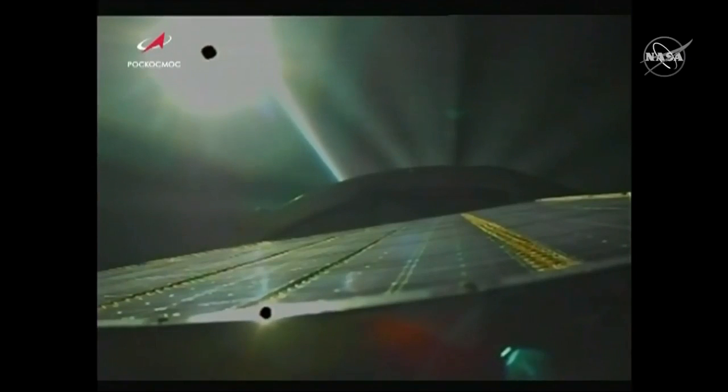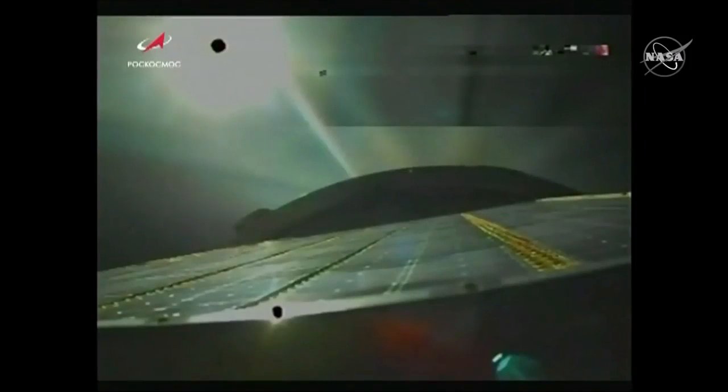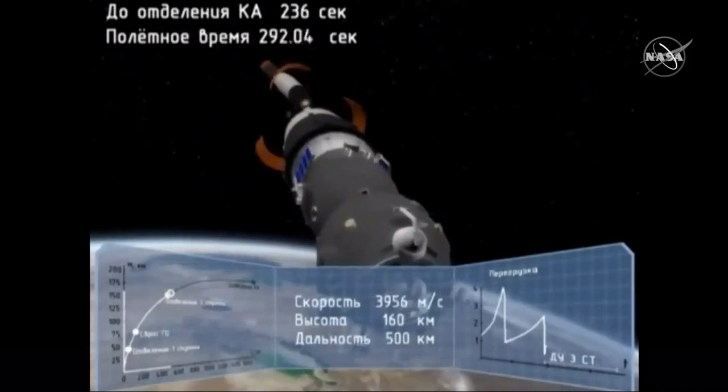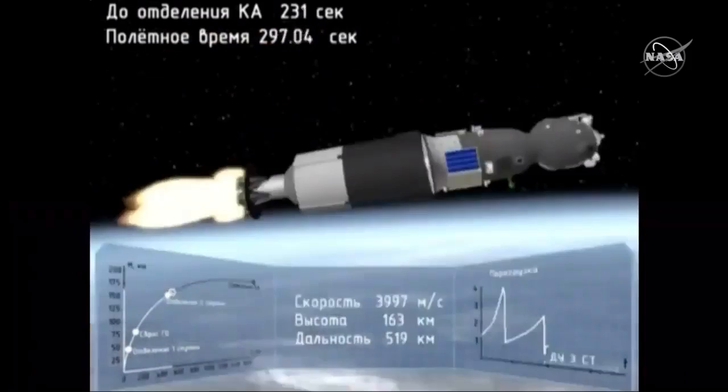The launch vehicle controls and parameters are nominal. We are standing by for second stage shutdown and third stage ignition. Confirmation: second stage has shut down and separated. The Soyuz is now being powered by that third stage engine.